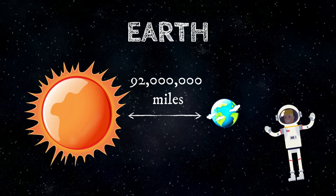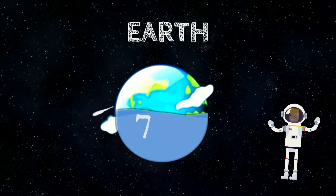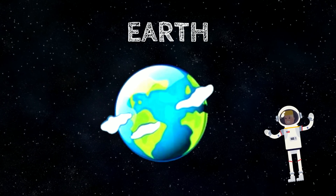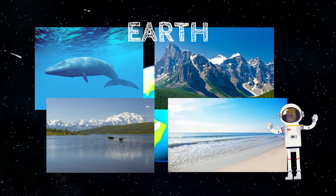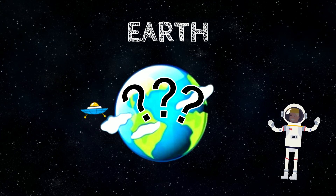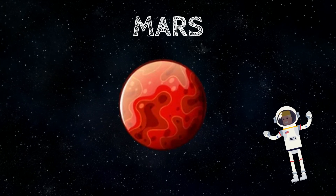Earth is our planet — we live here. It is 92 million miles from the Sun and the fifth largest planet. Our Earth is divided into land and sea. Did you know 70% of Earth is covered with water? Earth is a rocky terrestrial planet with a solid and active surface featuring mountains, valleys, canyons, plains, and much more. The name Earth comes from the old English word called Eartha.